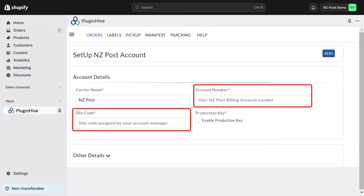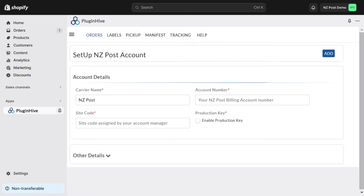Your NZ Post Business Manager will assign you a site code. If you don't have the site code, please reach out to your NZ Post Business Manager to get one. Enter these details and click on Add.